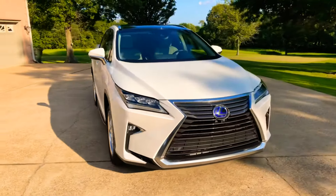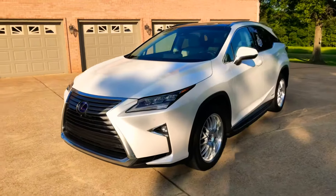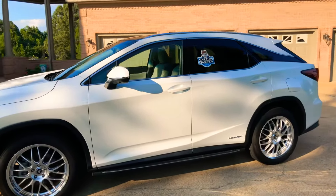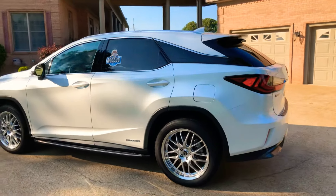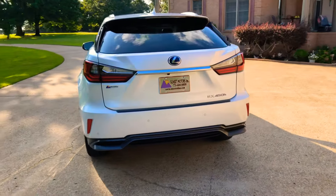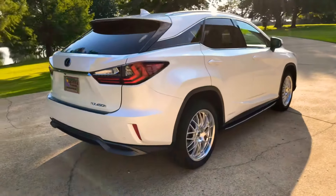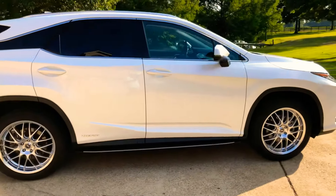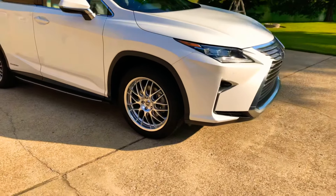Welcome to Sunset Motors. My name is Frank Gerard. We're located in West Tennessee. We've got a beautiful 2016 Lexus RX 450h, which stands for hybrid — probably the sportiest looking crossover hybrid on the market and one of the most reliable. Lexus makes a high-quality product, and this one is in like-new condition, the 2016 with only 17,000 miles. Beautiful pearl white color.